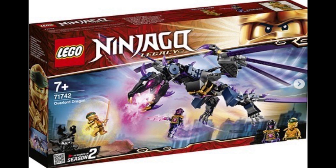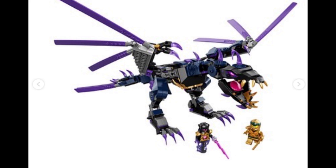This set is very interesting to me. It doesn't come with any of the Golden Ninja figures. The Overlord Dragon itself, I'm honestly not too sure how I feel about it. It reminds me a lot of the original Lloyd's Golden Dragon from 2012.